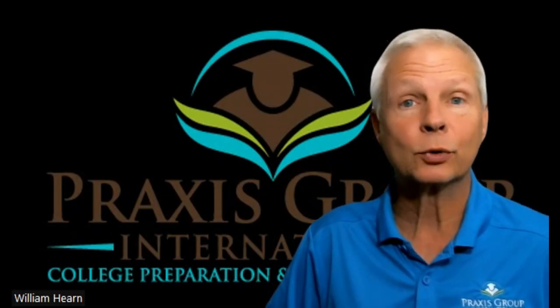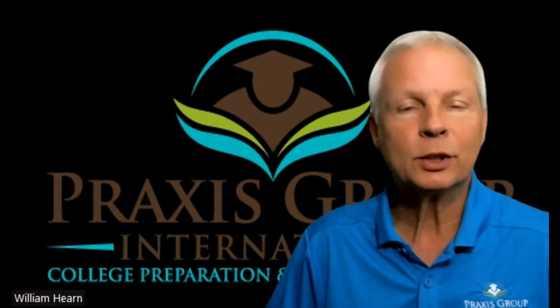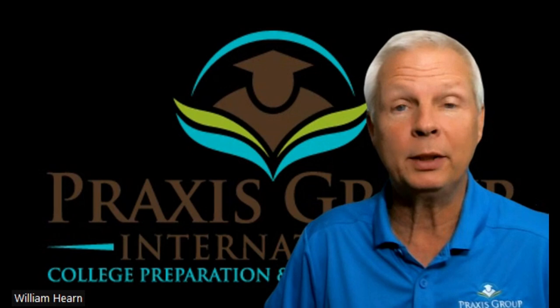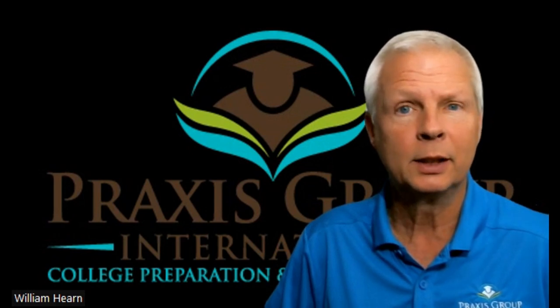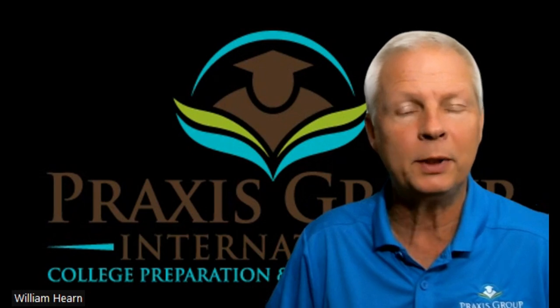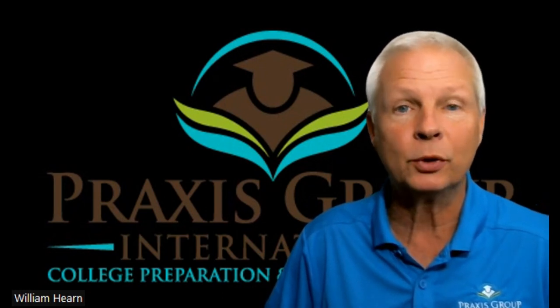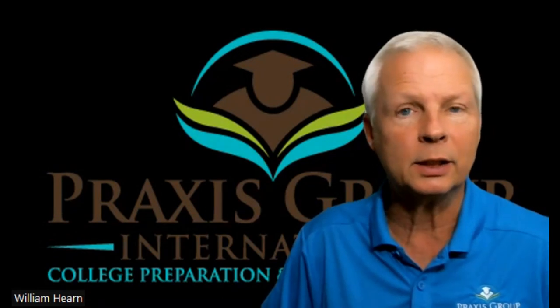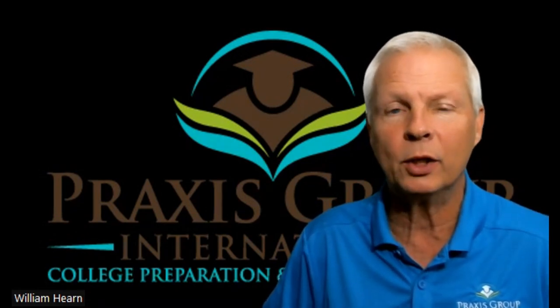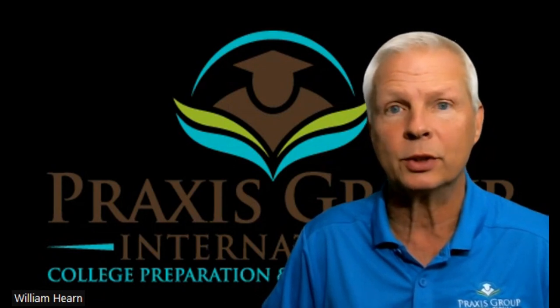Hello again and welcome to Praxis Group International. My name is Mr. Hearn, and I'm here to make sure that you pass your TOEFL IBT the next time you take it. In this video, we're going to talk about an issue that I keep hearing from my new students: they're unable to finish the listening section in time, and they want to know how much time they have to answer each question.